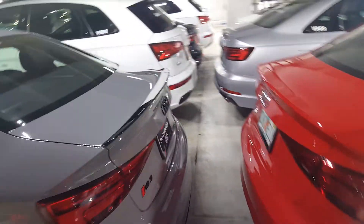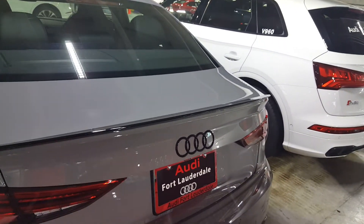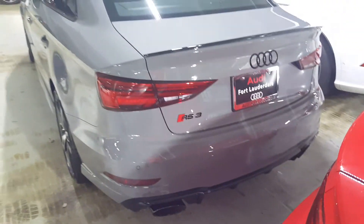Coming out back, you can see the nice spoiler to finish it off. The Audi rings are black as well, and we've got the nice quad exhaust outlets on both sides with the rear diffuser.